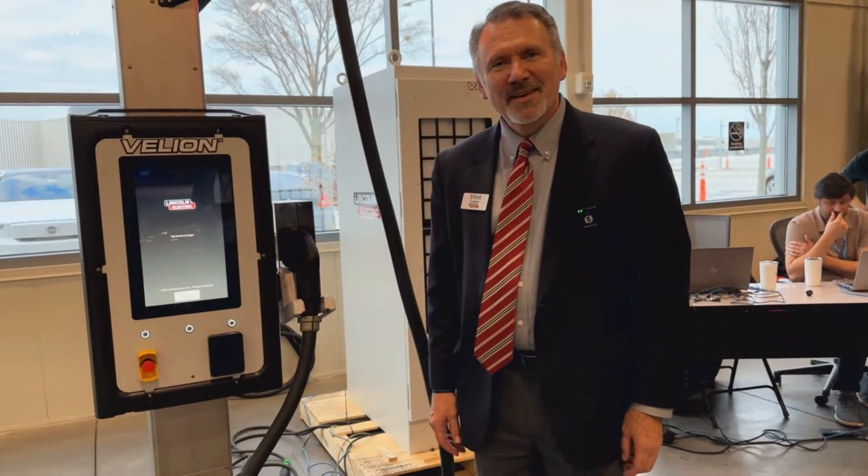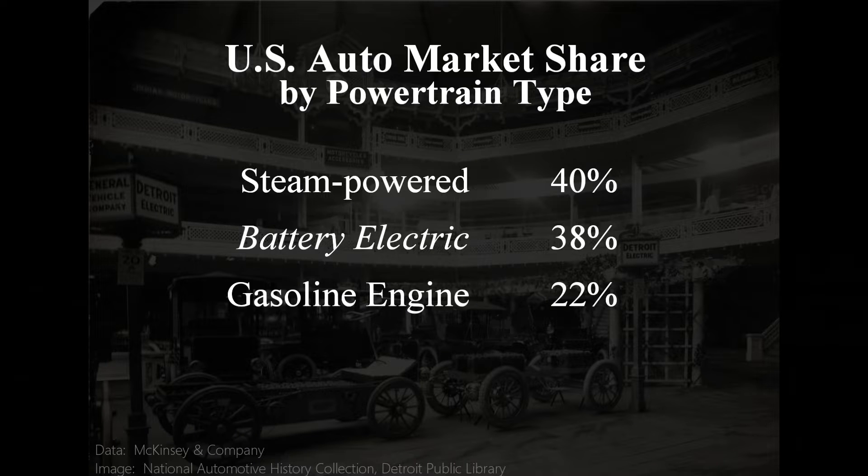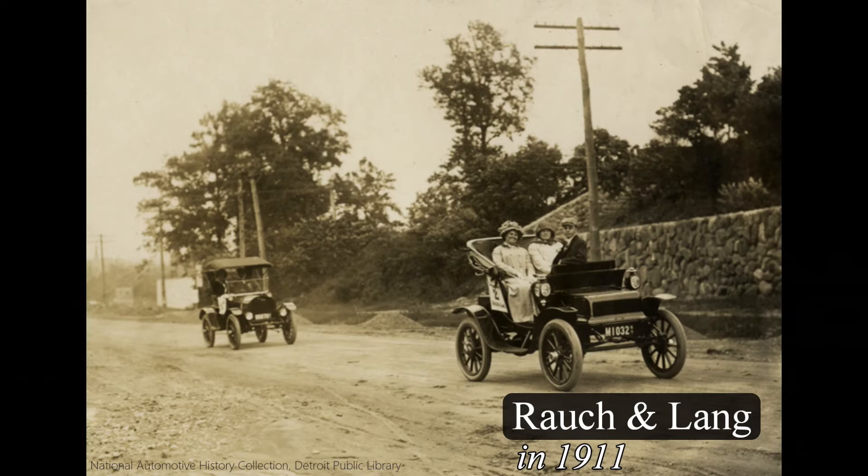Before I hand the mic over to Lincoln Electric, I wanted to tell you something about Cleveland. Back at the turn of the century, car companies were all over this country, not just in Detroit, and they were competing with different powertrain types: gasoline combustion, steam powered, and battery electrics. Cleveland was home to not one, but two prominent EV manufacturers.